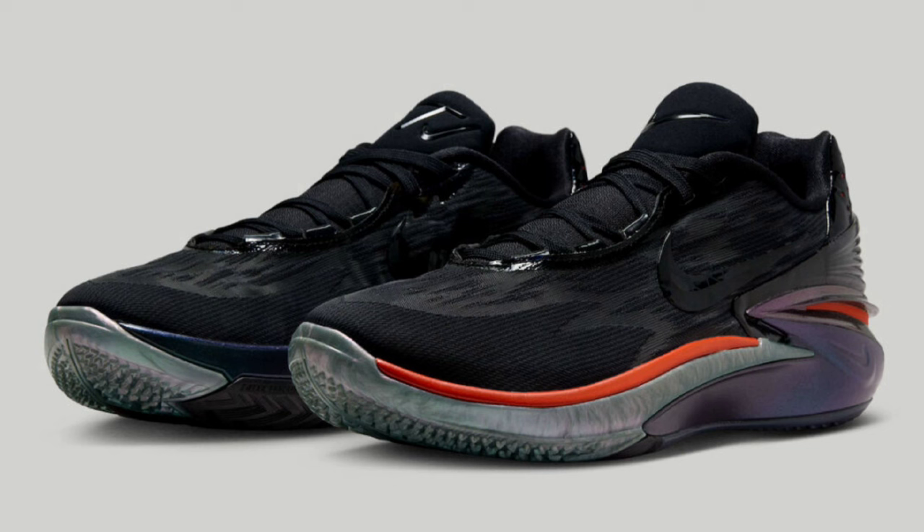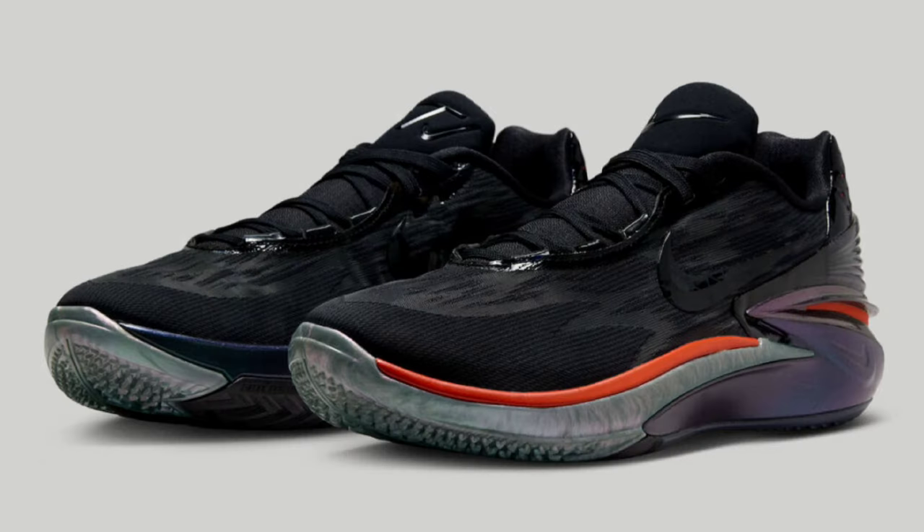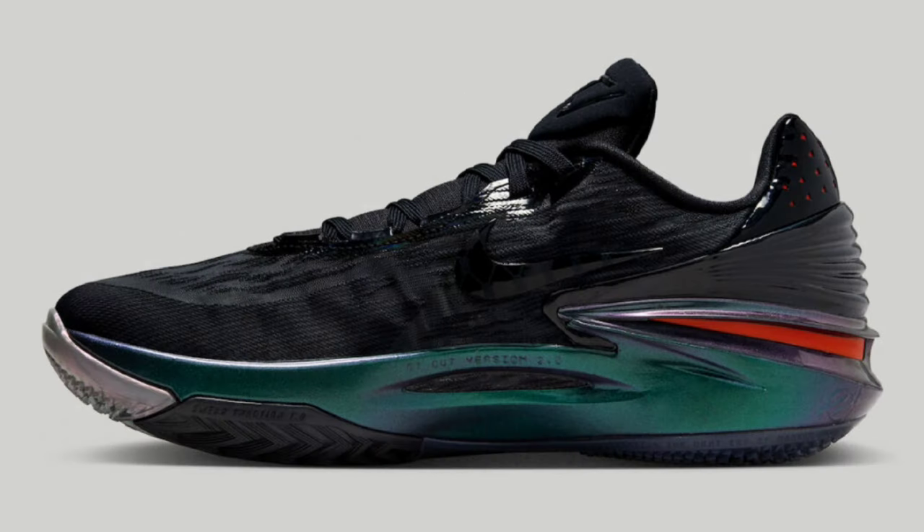Next up, dropping December 14th for a retail price of $180, it's the Nike Zoom GT Cut 2 Greater Than Ever. This colorway is definitely impressive, and the GT Cut 2 is definitely an impressive basketball shoe. These come in black, multicolored red, and anthracite as a color scheme, with black being the dominant color, and you do have some iridescent accents over the shoe. The tech specs for the shoe are always impressive, with React technology, Air Zoom Strobel cushioning, and an Air Zoom unit in the heel for ultimate performance.